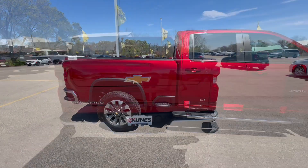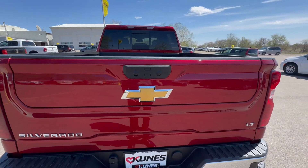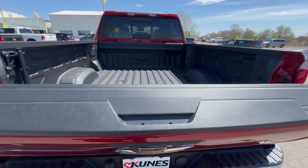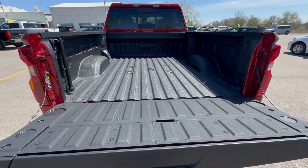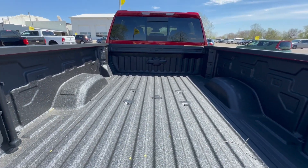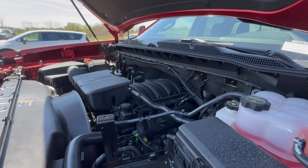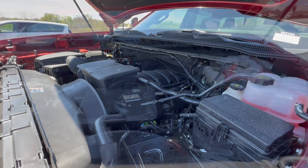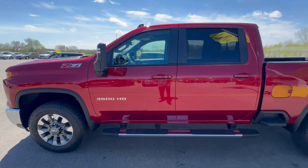We're going to start with the most important part of a truck — the bed. As standard with any GM product in the last few years, it has a super easy drop-down tailgate. This truck has a bed liner and also has the gooseneck prep package. It's a 10-speed with a 6.6-liter gas engine.